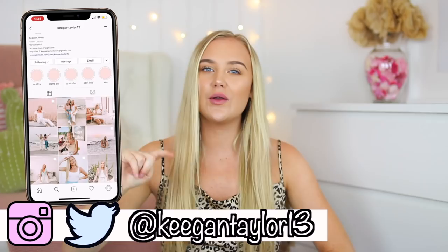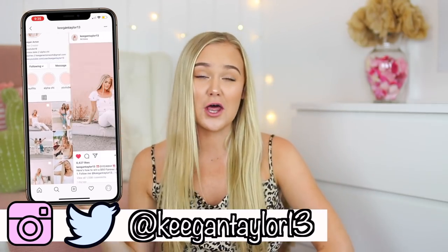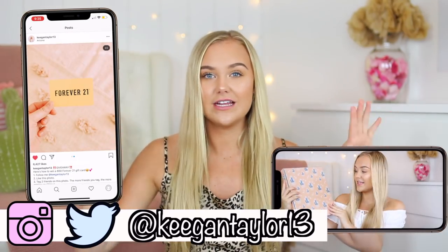I also have two giveaways going on. One's on my Instagram and one's on my YouTube channel. So go follow me, check it out. And then my YouTube one, I'll have the link down below if you guys want to enter.